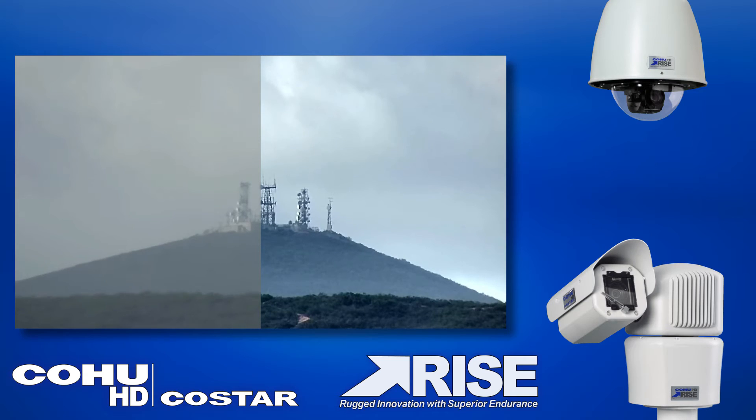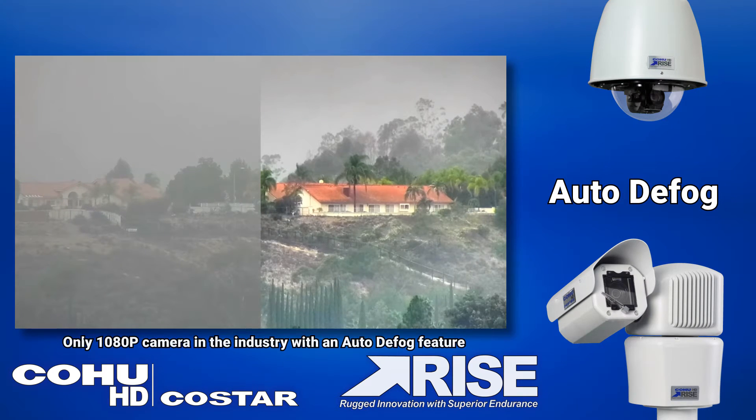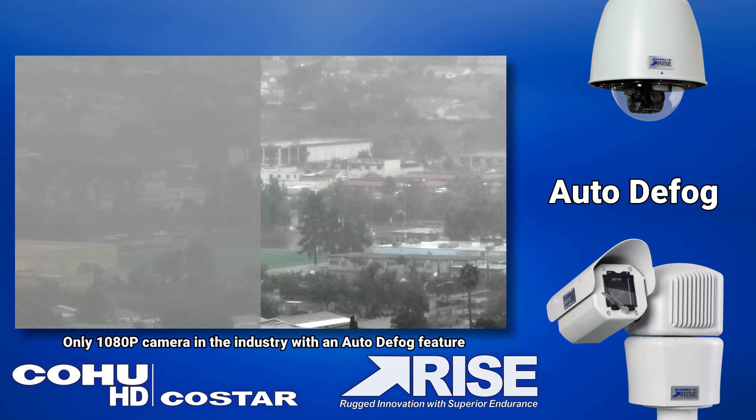RISE allows you to see through particulates such as fog, smoke and snow. It's the only 1080p camera in the industry with auto defog.